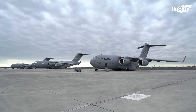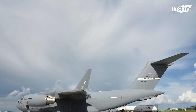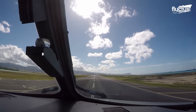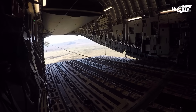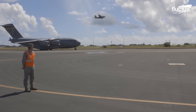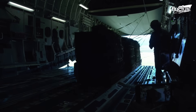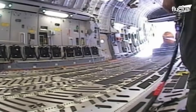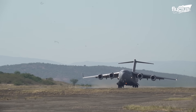The C-17 Globemaster III stands not only as a symbol of American engineering excellence, but also as a testament to human innovation and adaptability. From its rich history and manufacturing precision to its remarkable feats in challenging environments, this aircraft has continuously demonstrated its unwavering commitment to mission success. Whether it's executing complex aerial fuel deliveries, maritime deployments, or record-breaking cargo drops in collaboration with NASA, the C-17's capabilities are nothing short of extraordinary.